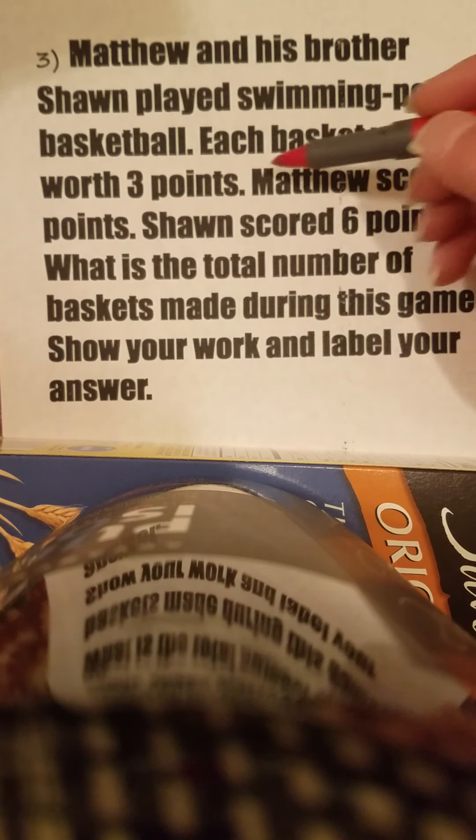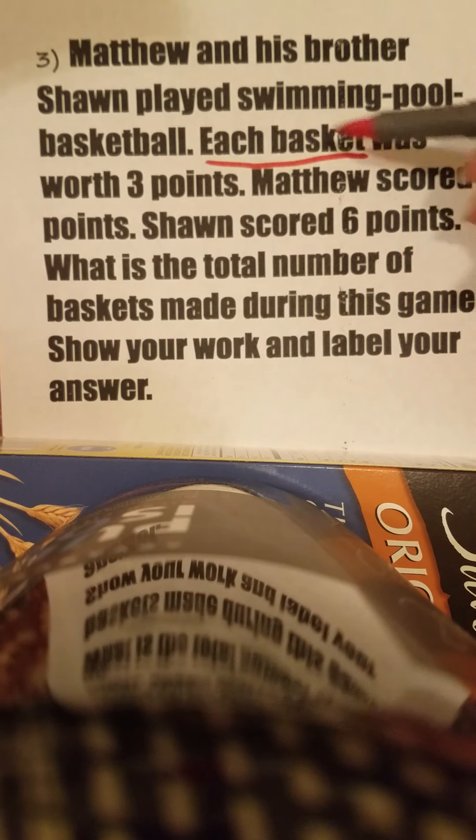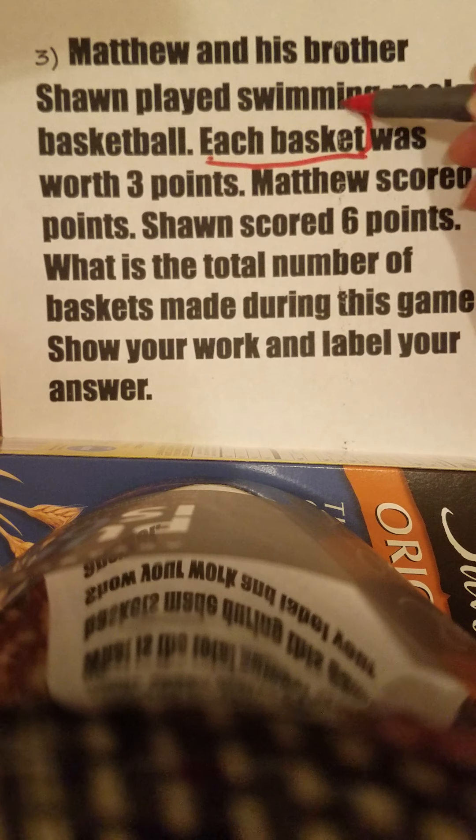Matthew and his brother Sean played swimming pool basketball — a very fun activity indeed if you've ever had a chance to try it. Each basket was worth three points.